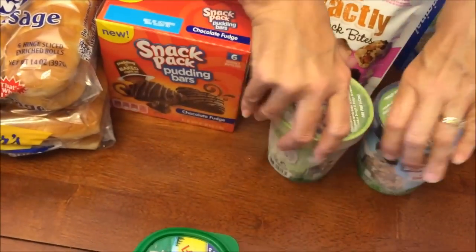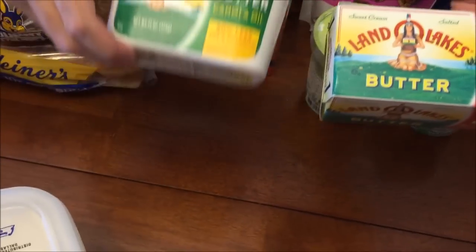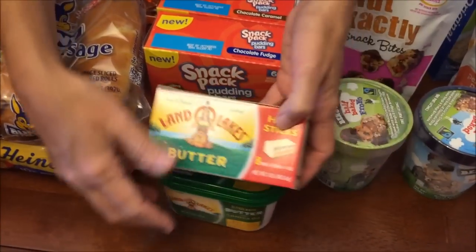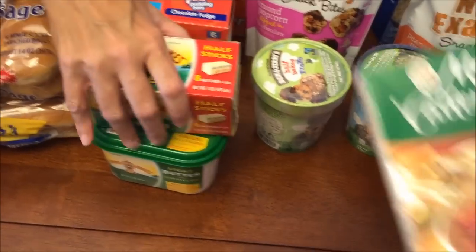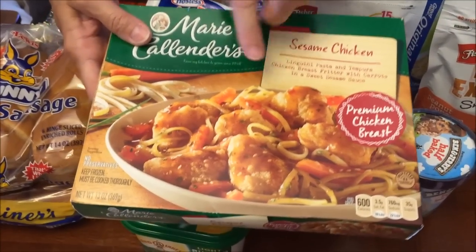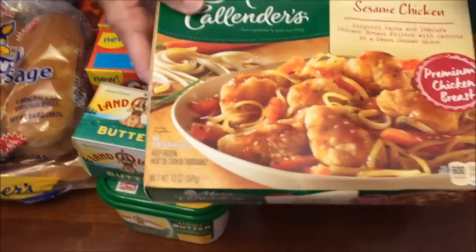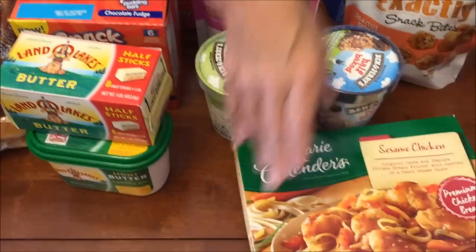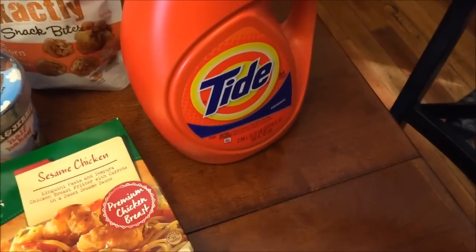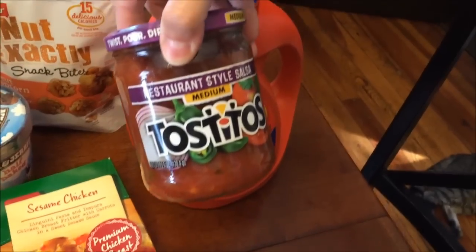We bought stick butter and tub butter. Kevin bought a Marie Callender's meal — it's a special request he'll review; it's 600 calories so he'll just eat half. We also bought some Tide and Tostitos salsa.